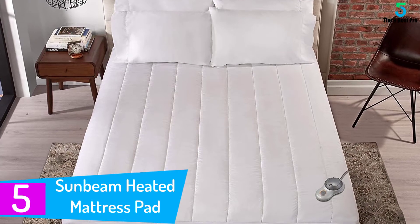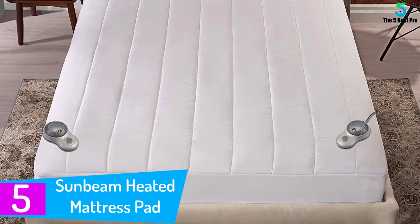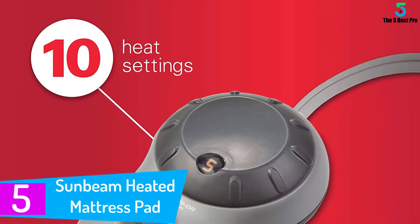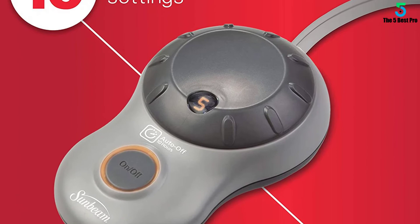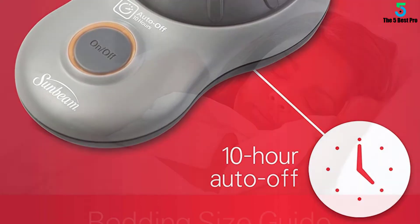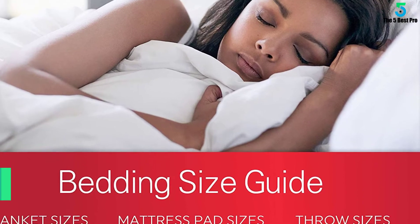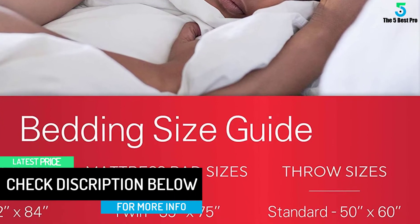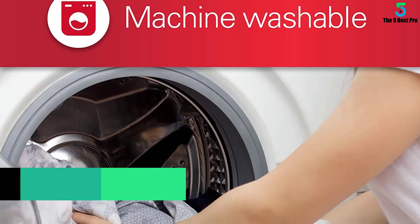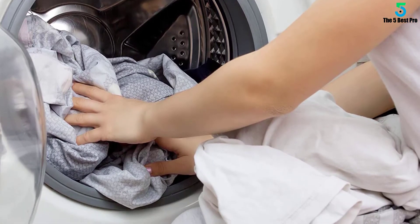Starting at number 5: the Sunbeam Heated Mattress Pad. This mattress pad comes with dual-side controllers, each of them with 10 heat settings which will soothe your neck, back, shoulders, and legs among other body parts. You will appreciate the fact that this mattress pad is made with comfortable materials, so you will be comfortable and warm amid the cold nights. This product comes with a limited warranty of 5 years, which gives you enough confidence to buy. The mattress pad also comes with an automatic shut-off feature so you can rest without worries, and it comes in different sizes to suit the needs of different people.